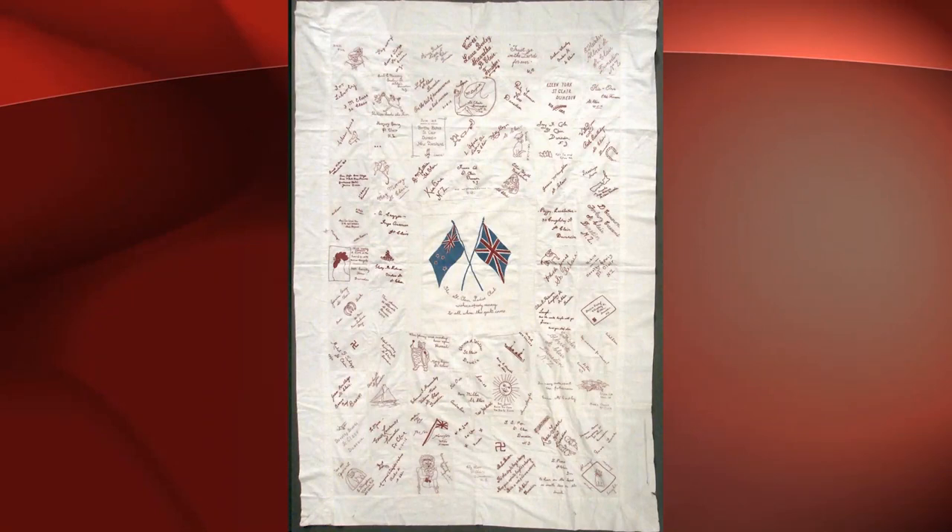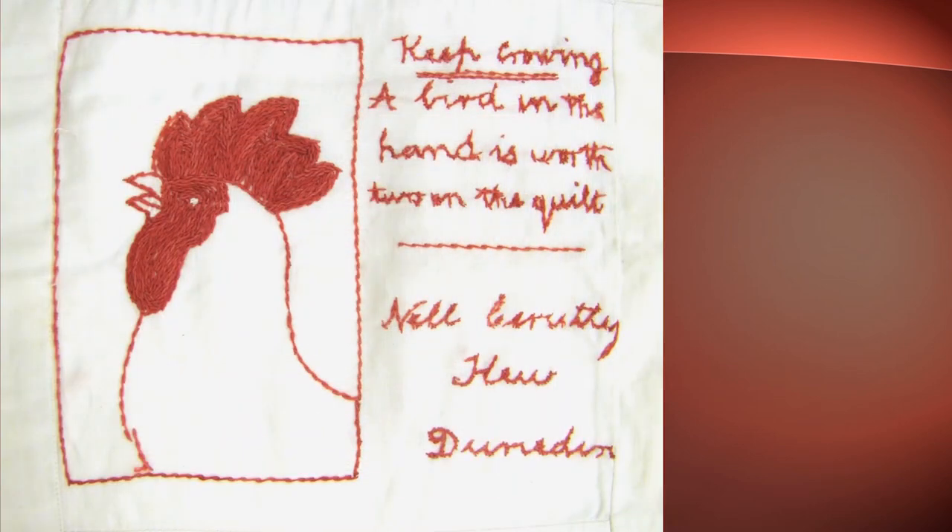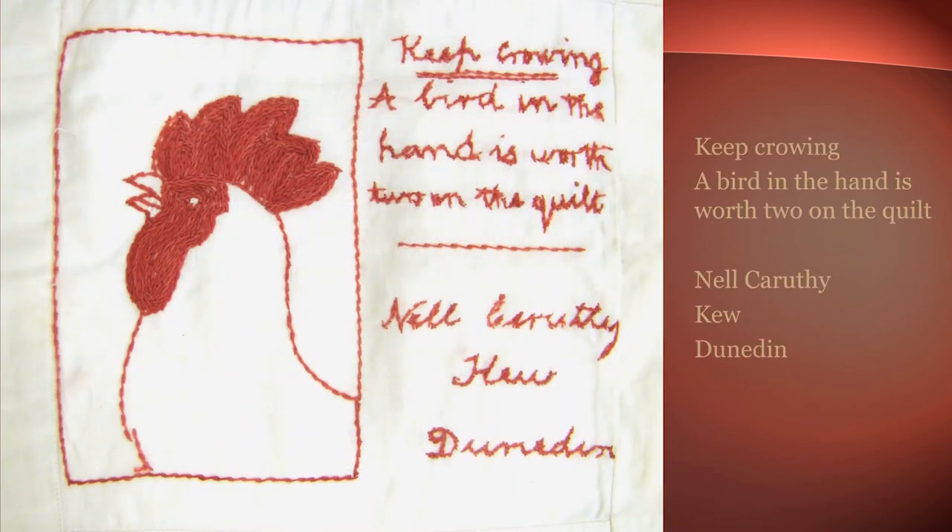In closing, I would like to share close-ups of three of the entertaining graphic motifs and verses that are included on the St. Clair Ladies' Club quilt that we've been featuring today. This square is the contribution of Nell Karuthi from Kew in Dunedin. Her cockerel lends itself nicely to the accompanying verse: 'Keep crowing, a bird in the hand is worth two on the quilt.'